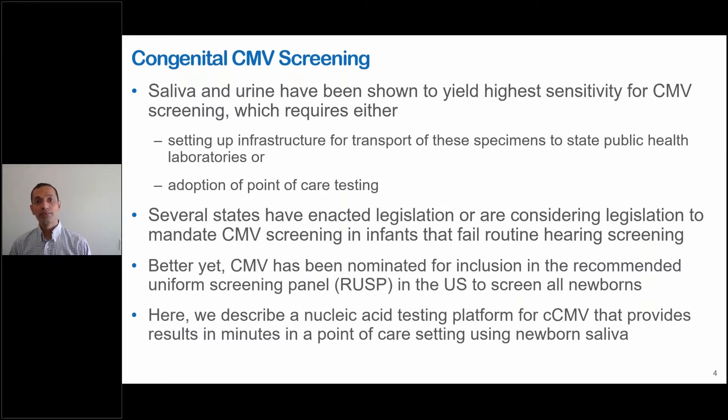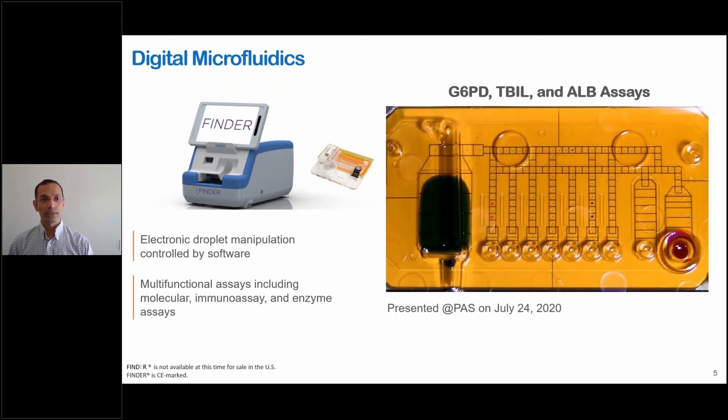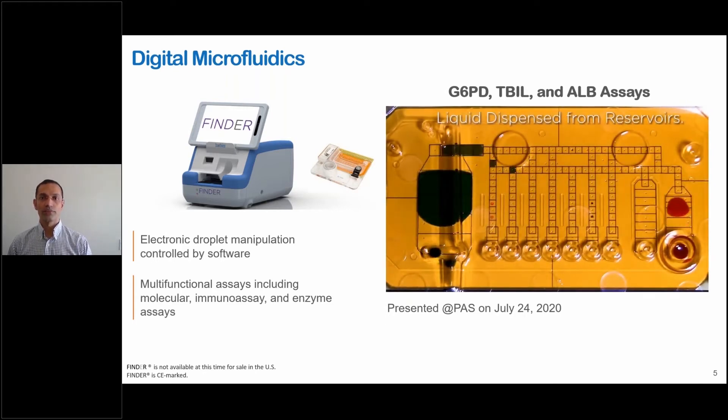Better yet, CMV has been nominated for inclusion in the recommended uniform screening panel in the U.S. to screen all newborns. Here we describe a nucleic acid testing platform for congenital CMV that provides results in minutes in a point-of-care setting using newborn saliva. The underlying technology is called digital microfluidics, where we manipulate droplets of liquid by turning electrodes on and off.